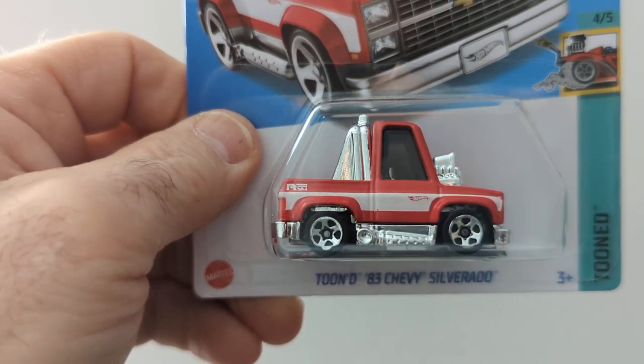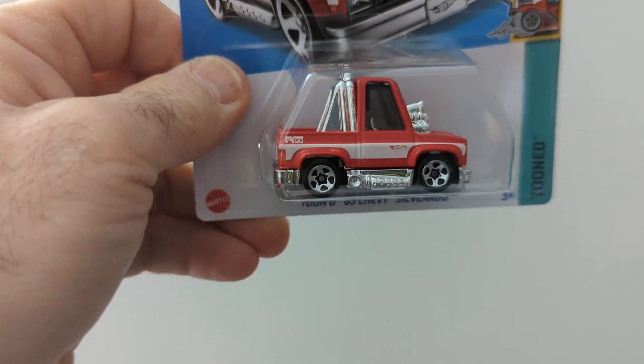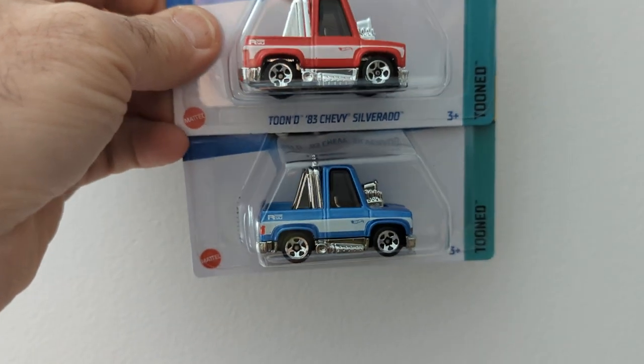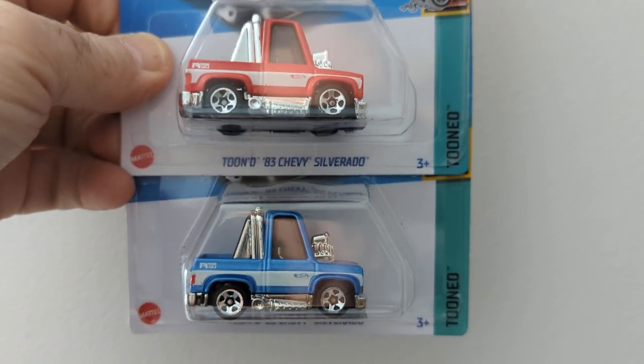And here is a red tune Silverado 83. I have two of these — a blue one and a red one. I think they also come in green too, I'm not sure. I'll have to find that one.